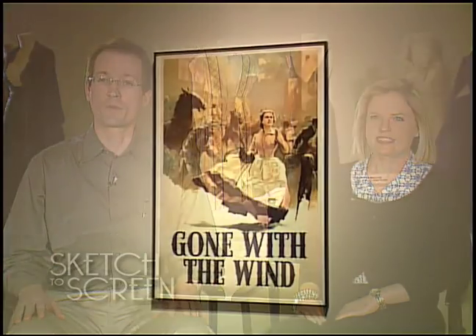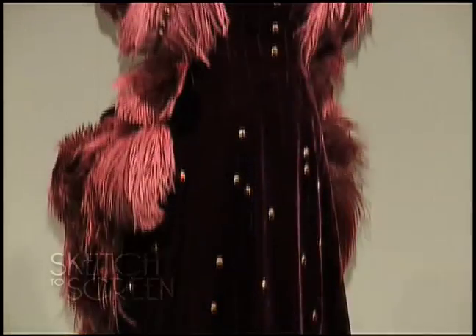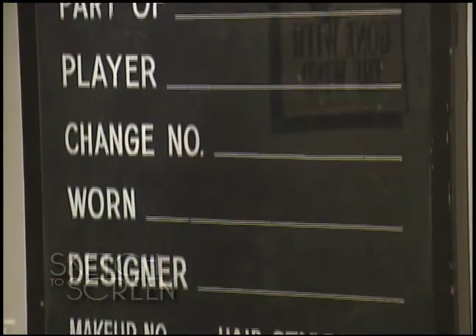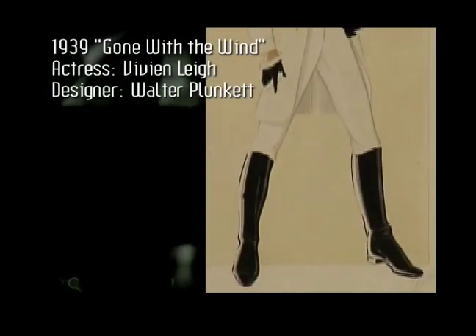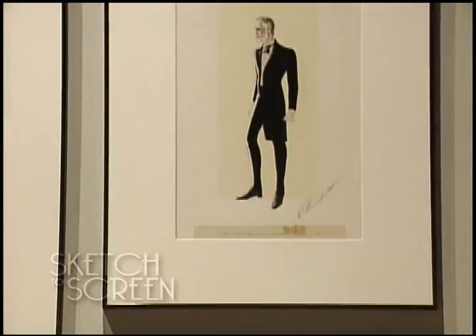Our next section is devoted to one of the greatest motion picture achievements of the 20th century: Gone with the Wind. We'll have three of Scarlett O'Hara's terrific gowns on display, as well as supporting documents and costume design sketches created by Walter Plunkett. It was an enormous undertaking — hundreds of design sketches for many main characters, 50 main characters in total, as well as all of the extras in the Civil War epic.